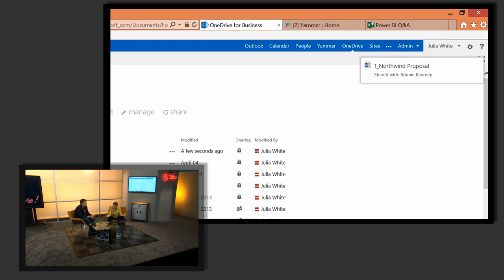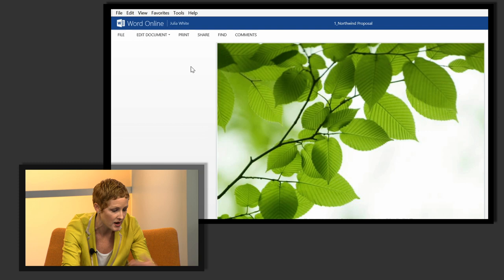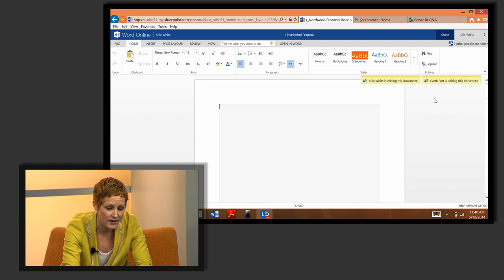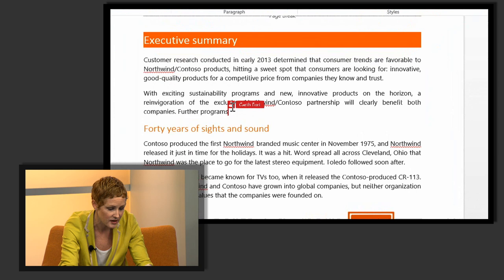Let me open that document to actually work on it. It opens and I have the choice to edit it in my desktop version of Word or in the browser. I'll go ahead and choose the browser experience. As that loads, you can see right away that Garth is also editing this document with me — real-time co-authoring, built into all our Office experiences. Here in the online experience you can see Garth editing pixel by pixel, which is really cool.